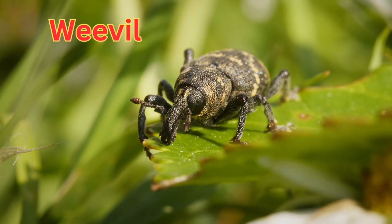This is a weevil. A weevil is a small beetle with a long nose called a snout.